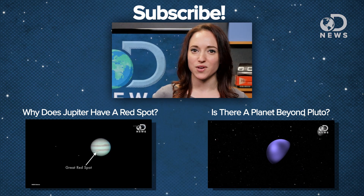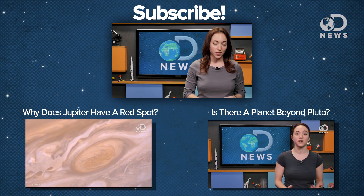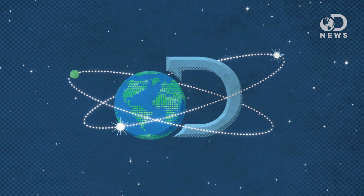What do you guys think about the ongoing quest to find life on other planets and moons? Let us know in the comments below, or you can catch me on Twitter at astvintagespace. And don't forget to subscribe for more DNews every day of the week.